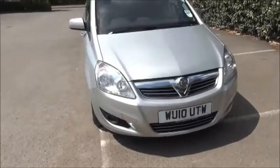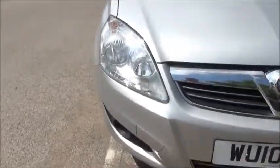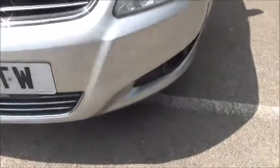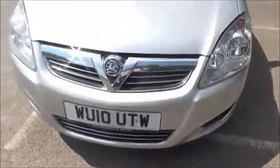Looking at the front of the vehicle, you'll be able to notice the front fog lights and the front chrome grille with Vauxhall emblem.